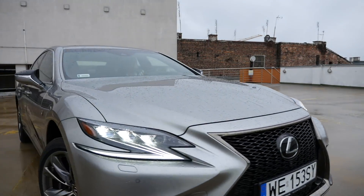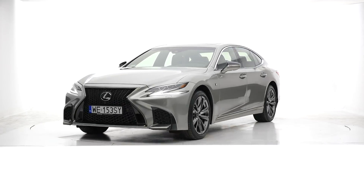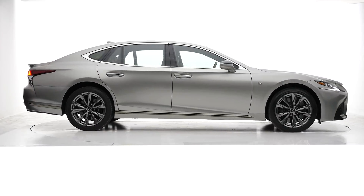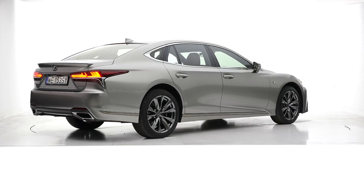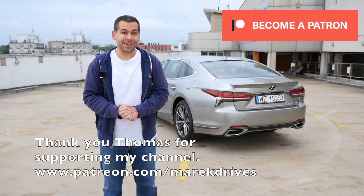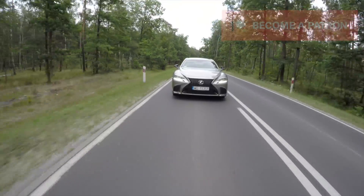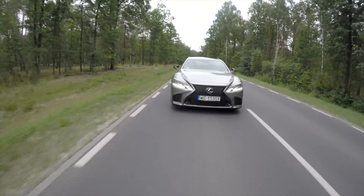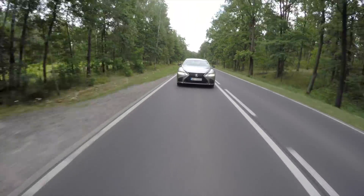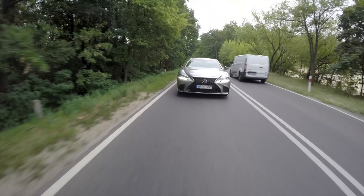Lexus LS prices start at 93,000 euros for the hybrid; the petrol starts at a whopping 106,000. This F Sport petrol model costs about 117,000, so you'd really have to be mad to choose the petrol variant when the hybrid is at least 10,000 euros cheaper depending on trim. If you're looking for a comfortable limousine and cutting-edge infotainment isn't at the top of your list, the Lexus LS is worth considering.